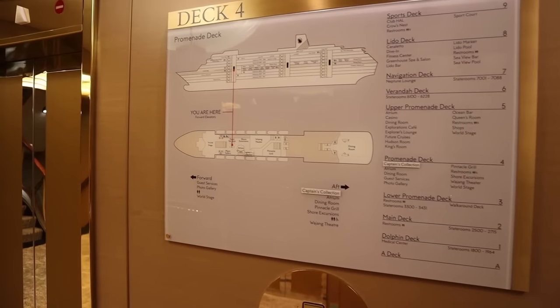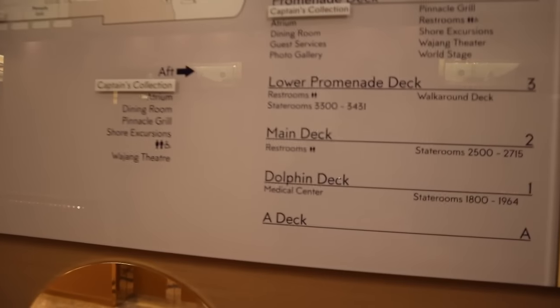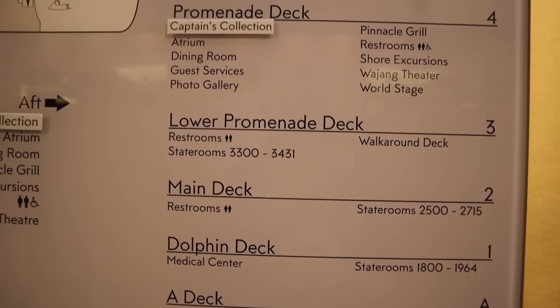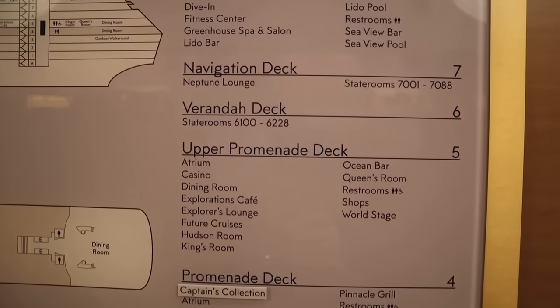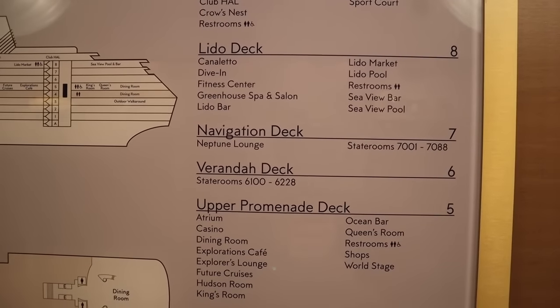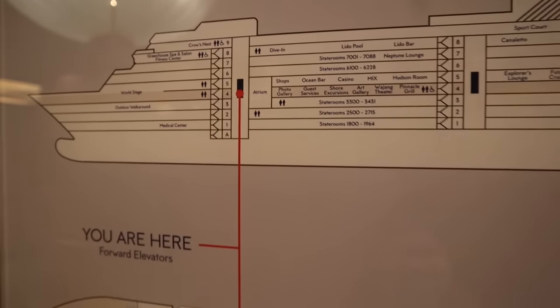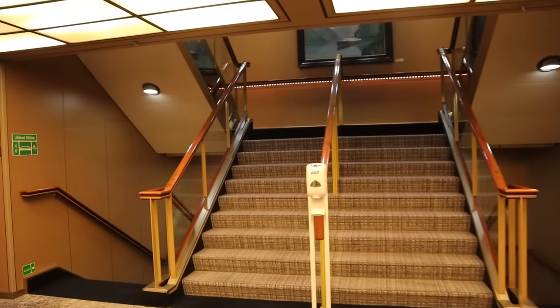We're going to go forward and get started in the World Stage. Let's get started here on deck four, the promenade deck. Deck one is the dolphin deck, deck two is the main deck, then we have the lower promenade, upper promenade, veranda, navigation, Lido deck, and sports deck. We are forward on deck four, and right in front of us is the World Stage.